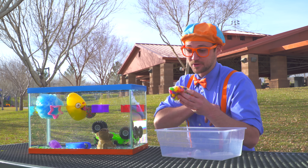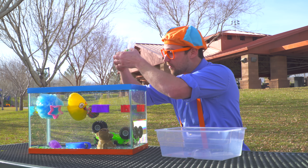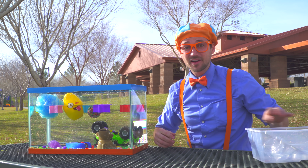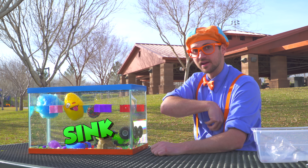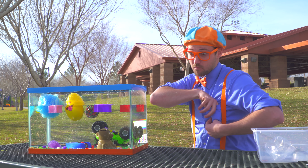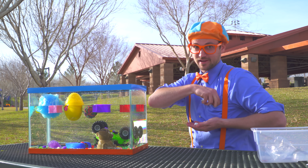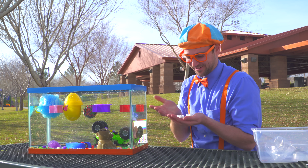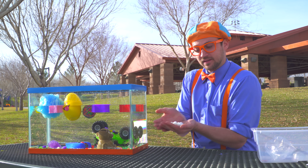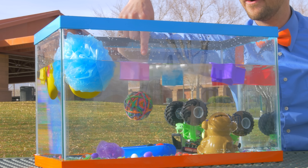Last but not least, I think we should do the colorful candy. Here we go! All the candy went to the bottom, so that means it sinks. Oh hey, what about some mallows? Let's see if they sink or float. Just have my mallows — I love mallows. Ready? Here we go. Look at them — they're all floating!